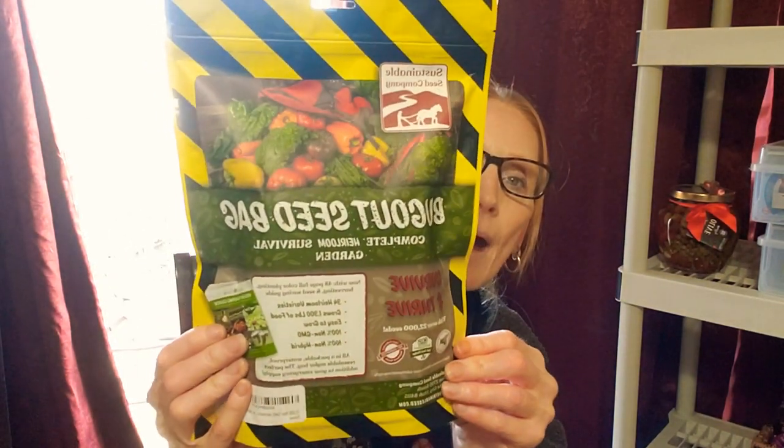If you are new here, hi and welcome. You can always go back and look at videos, but I did talk about what seeds I was going to use last year besides MI Gardener and then come back with a review on it. So my friends, today is the day that I'm giving you a review on the bug out seed bag.